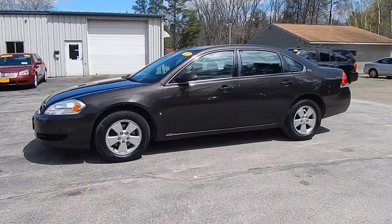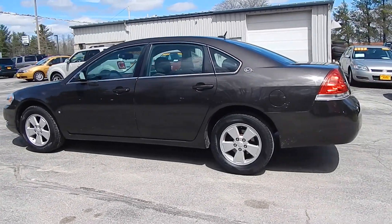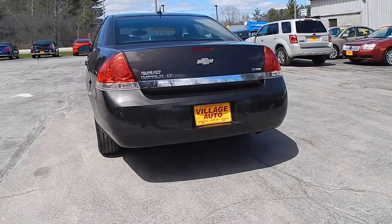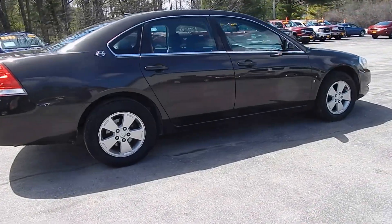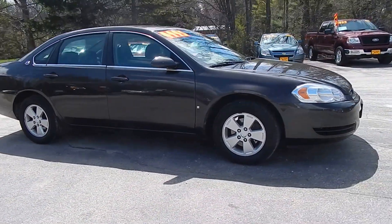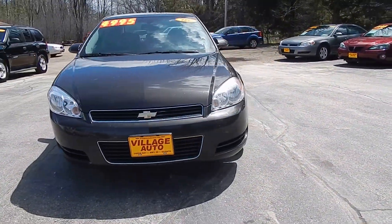This is Village Auto's 2008 Chevrolet Impala LT with front-wheel drive. Very nice and clean, well-maintained Chevrolet Impala. It comes with aluminum rims with four-wheel disc brakes. The tires on it are like new.